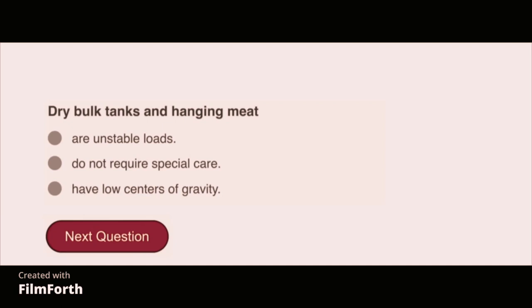Dry bulk tanks and hanging meat are unstable loads.